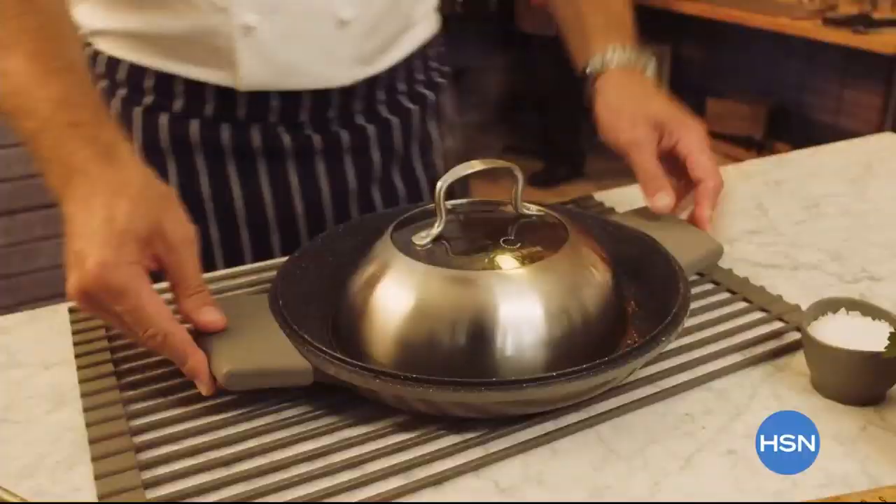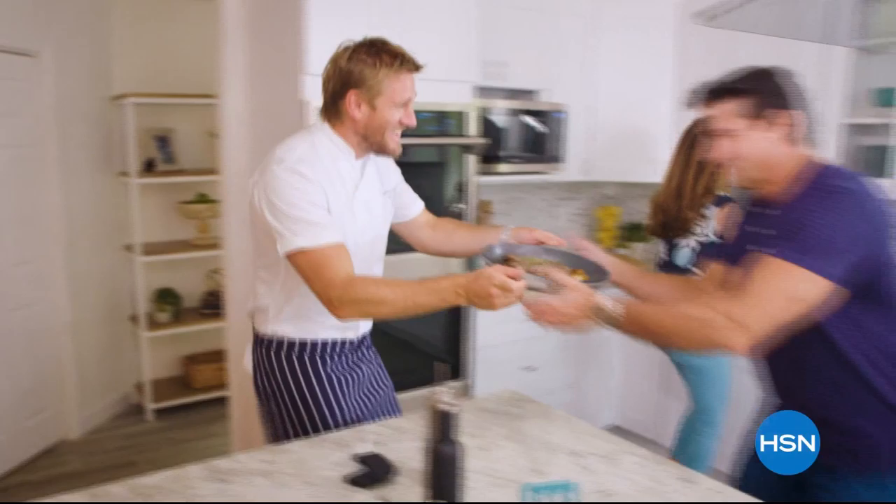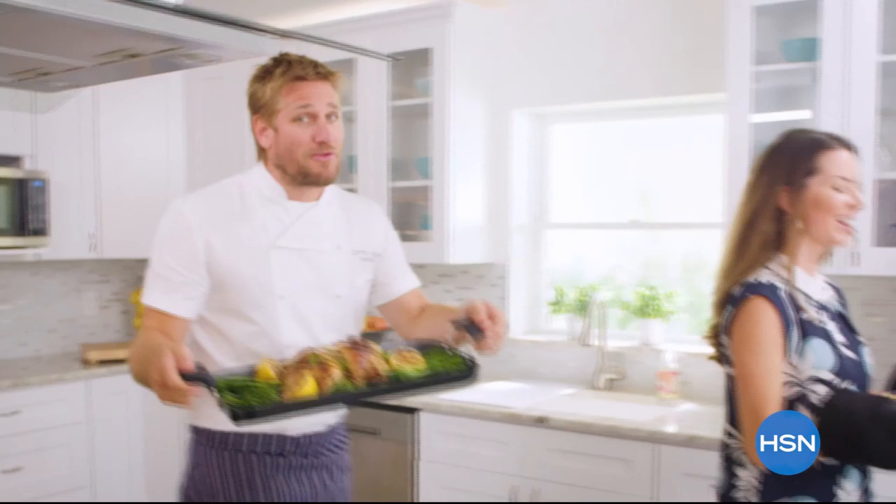Food has always been my passion, but the truth is, even in the world's best kitchens, the tools can really make or break a chef. That's why I've developed this incredible, innovative line for HSN. It makes the prep easy and also makes the cooking a whole lot of fun. From my kitchens to your tables — let's turn the everyday into gourmet.